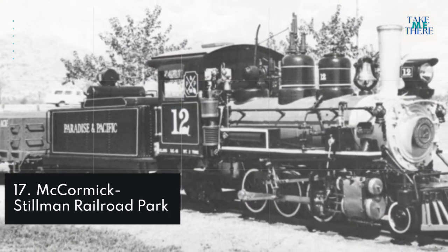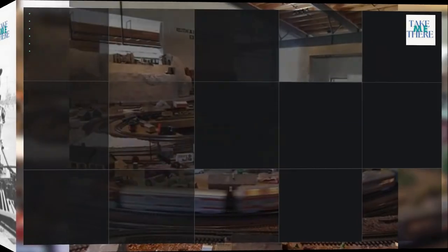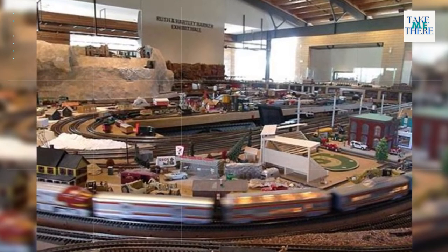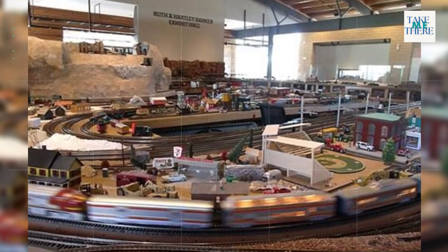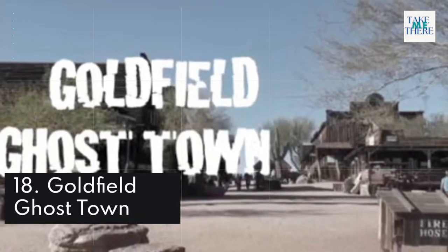17. McCormick-Stillman Railroad Park. 18. Goldfield Ghost Town.